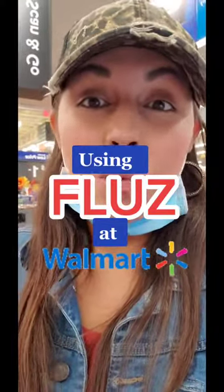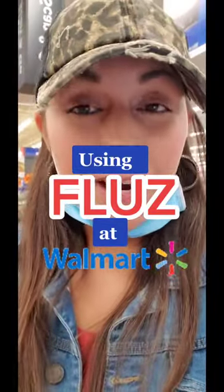Hi guys, so right now I'm at the register at Walmart. I'm going to use my Fluz gift card. I already bought it — I bought a $60 gift card and I got some cash back. So now I'm about to use it at the register. Let me show you how.